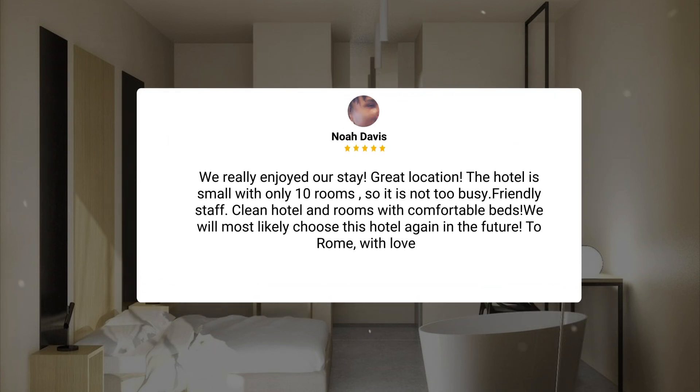We really enjoyed our stay. Great location. The hotel is small with only 10 rooms, so it is not too busy. Friendly staff, clean hotel and rooms with comfortable beds. We will most likely choose this hotel again in the future. To roam with love.